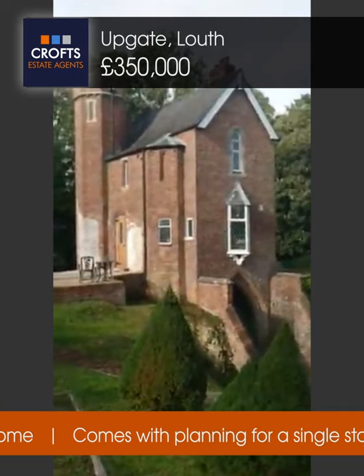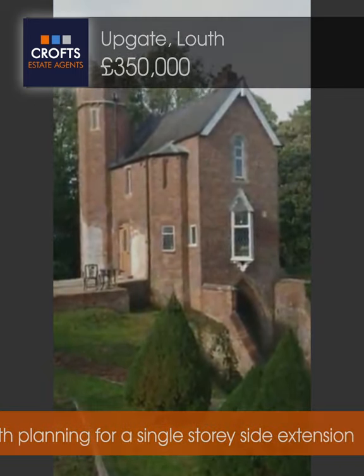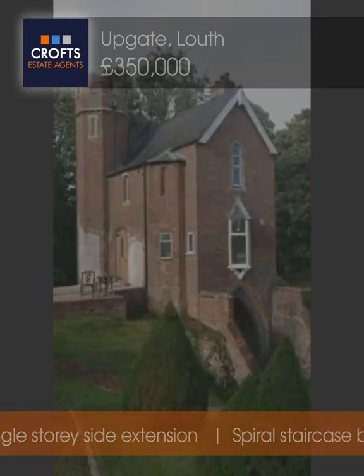It's on with Croft Estate Agents — give us a call at the office. Viewings are strictly by appointment only, so give us a call and we can get you booked in. Thank you.